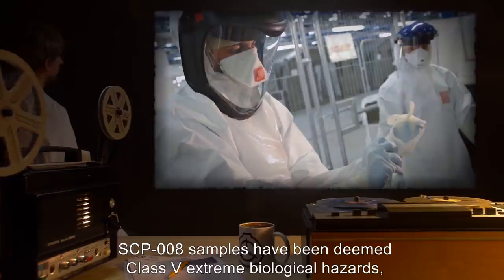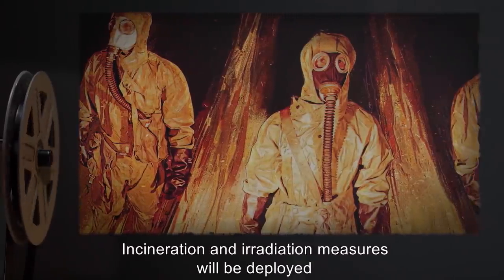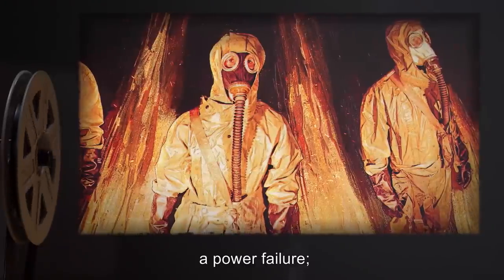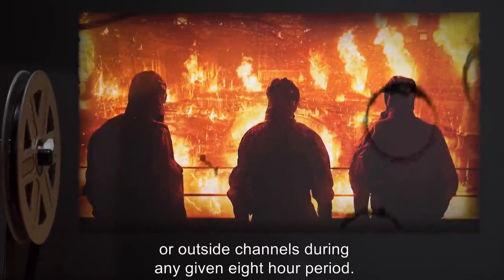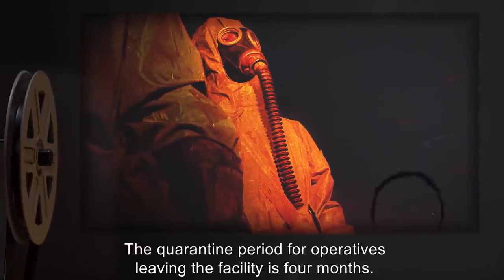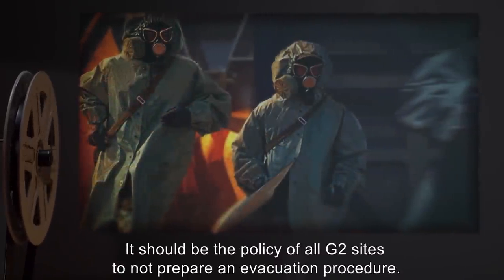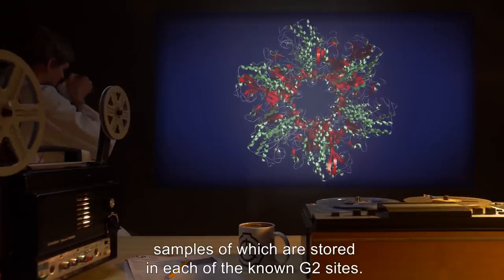Item number SCP-008, object class Euclid. Special containment procedures: SCP-008 samples have been deemed class 5 extreme biological hazards, and all related protocols apply. Incineration and irradiation measures will be deployed in the event of political or military action which may result in the facility being dismantled, a power failure, or zero communications from operatives or outside channels during any given eight-hour period. The quarantine period for operatives leaving the facility is four months. If a breach has occurred, incineration and irradiation measures shall be deployed. It should be the policy of all G2 sites to not prepare an evacuation procedure.